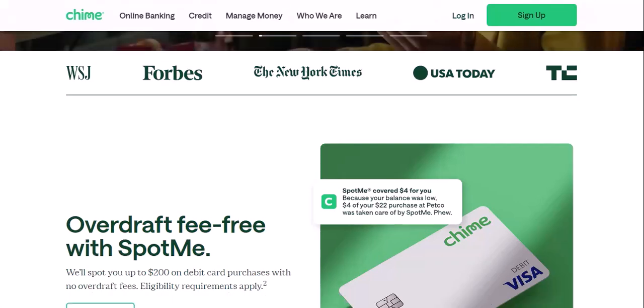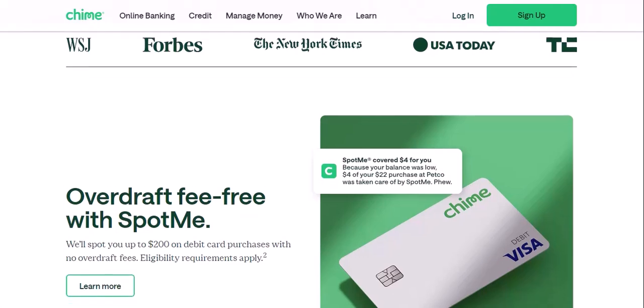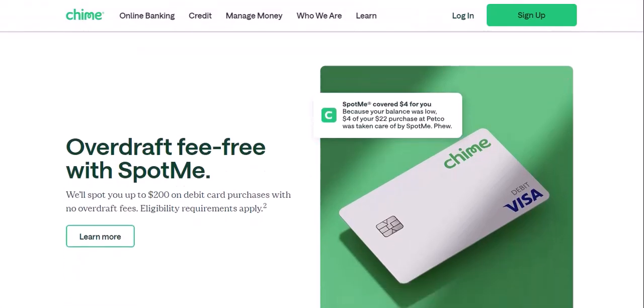Use a check cashing service: brick-and-mortar check cashing services exist, though they might charge a fee. This can be a quick option if you need the cash right away, but keep in mind the potential fees. You can also deposit the check to a friend or family member's account — a good option if you trust someone with a traditional bank account. Once the check clears in their account, they can transfer the money to you via ACH.